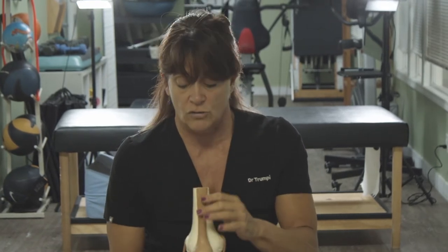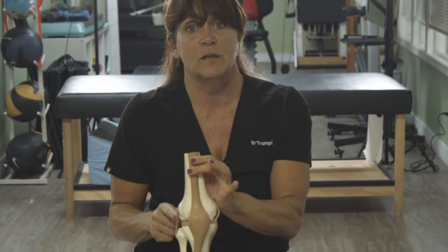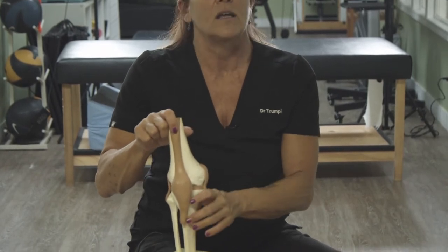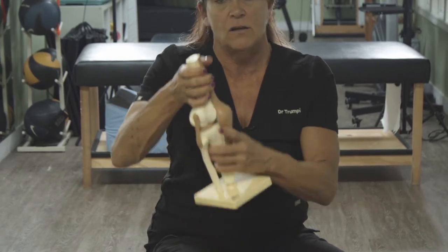Let's talk about some of the major structures. On the outside of your knee is the lateral collateral ligament, called the LCL. On the inside of the knee is the medial collateral ligament, the MCL. Inside the knee, you've heard of the ACL and the PCL — the PCL is at the back of the knee.